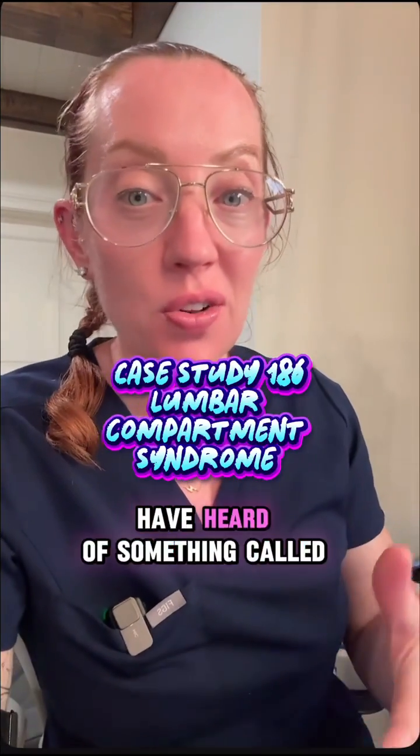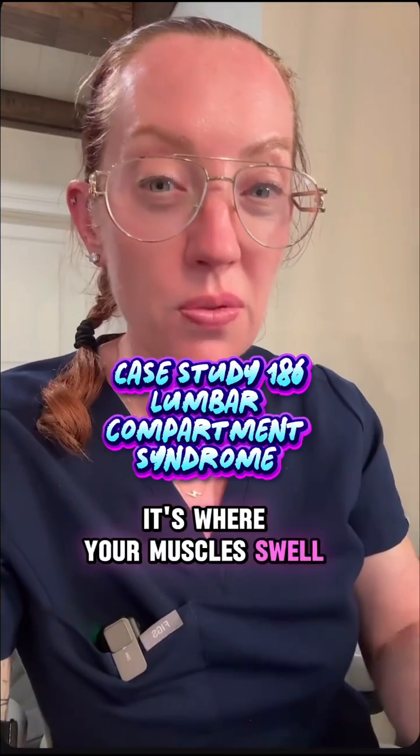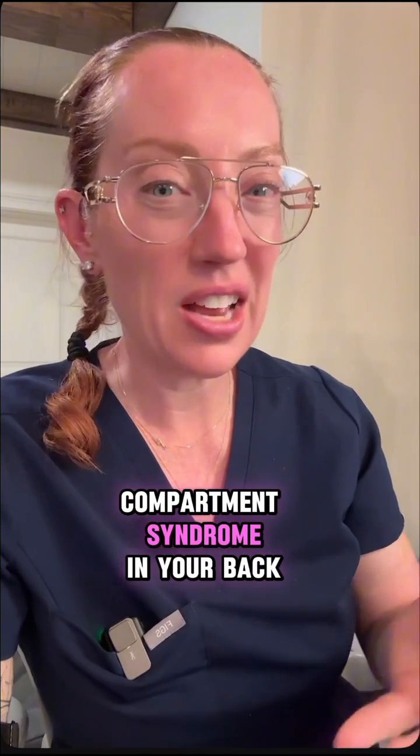I'm sure many of you in healthcare have heard of something called compartment syndrome. It's where your muscles swell from pressure and it's a medical emergency. But did you know that you could develop compartment syndrome in your back?